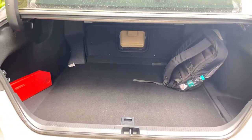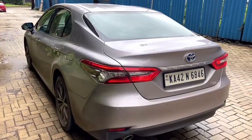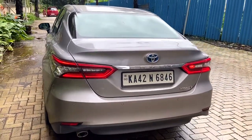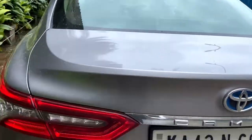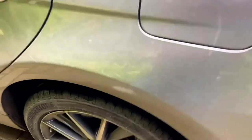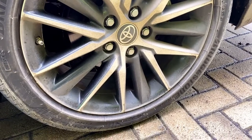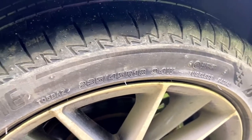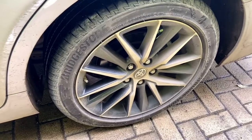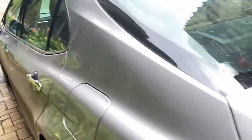Toyota hasn't specified the exact boot space in liters in the brochure, which is unfortunate. At the rear you get a defogger but no rear wiper. The tire profile is 235/45 R18, and the alloy wheels have an aerodynamic, stylish design.